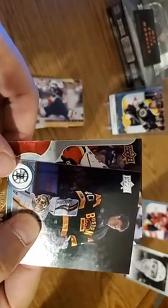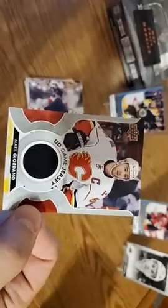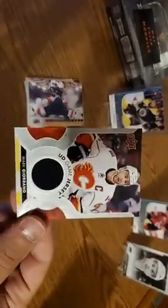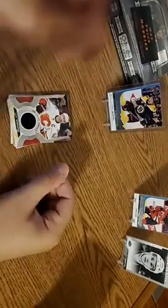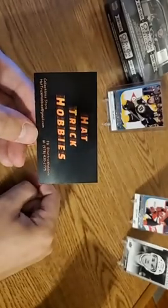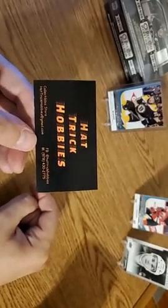That looks like a Flames card. Mark Giordano, the captain of the Calgary Flames — you got a black jersey. I don't know if those are away jerseys or a third jersey — it's always nice getting a card that might be a third jersey or oddball jersey. So Johnson, check out Hat Trick Hobbies — there's information you can find in the link below if you're on YouTube. Facebook, I will also post it. Hat Trick Hobbies — he's kind of new to the game but doing some good stuff. He's going to be doing some live breaks coming up. So check him out, add him on Facebook, like him, thumbs up, subscribe.